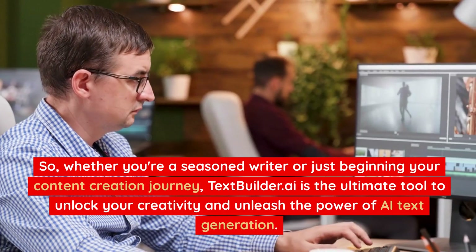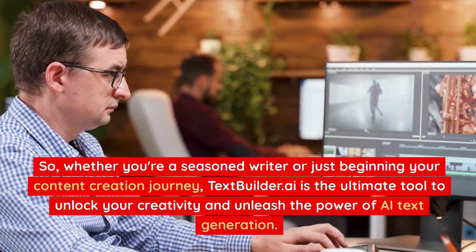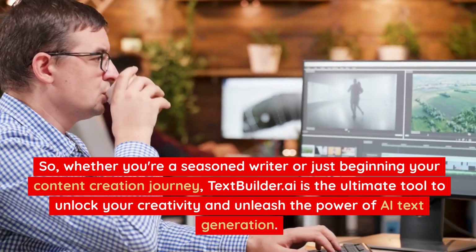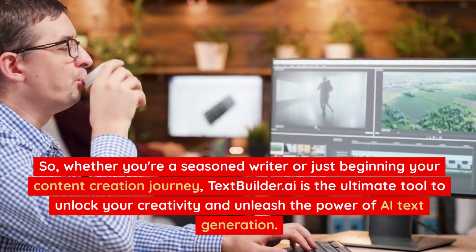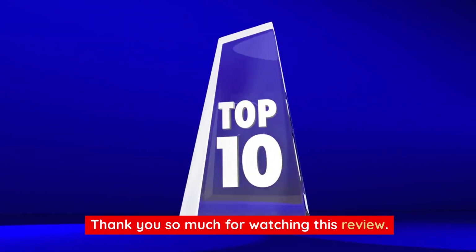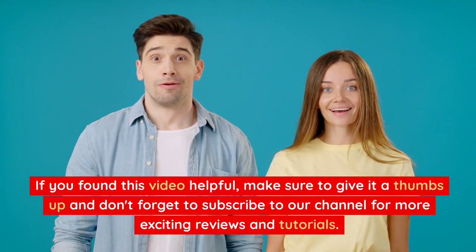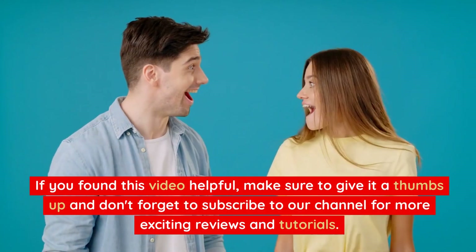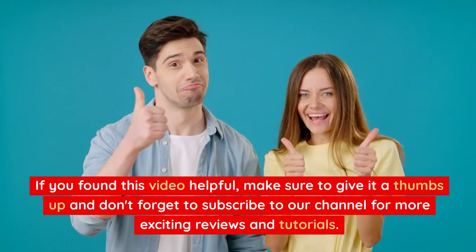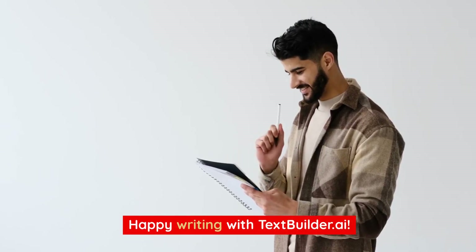So, whether you're a seasoned writer or just beginning your content creation journey, TextBuilder.ai is the ultimate tool to unlock your creativity and unleash the power of AI text generation. Thank you so much for watching this review. If you found this video helpful, make sure to give it a thumbs up and don't forget to subscribe to our channel for more exciting reviews, videos, and tutorials. Happy writing with TextBuilder.ai!